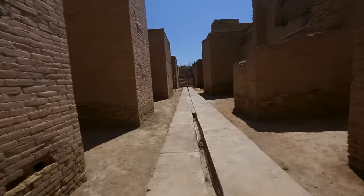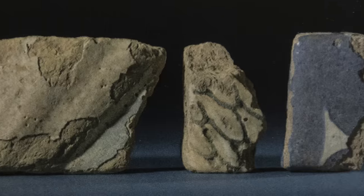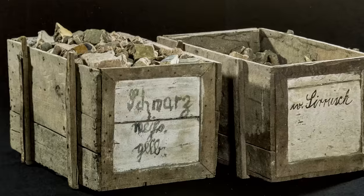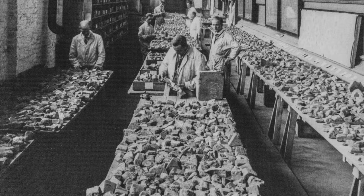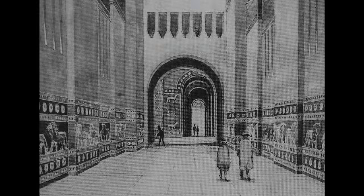The Ishtar Gate is in two sections. One is in Babylon — a lower section preserved to about 40 feet in height; it's original and was built by Nebuchadnezzar. The upper part was a highly decorated section that Koldewe found in fragments — an estimated 37,000 fragments — which were put in crates, shipped to Berlin, and very painstakingly reconstructed like a giant jigsaw puzzle in the Berlin Museum so people could see the display. It is displayed there to this day.